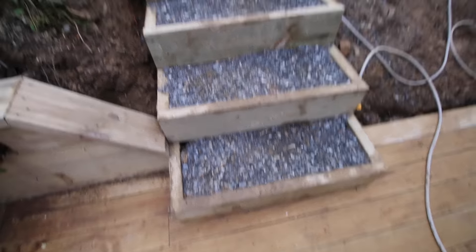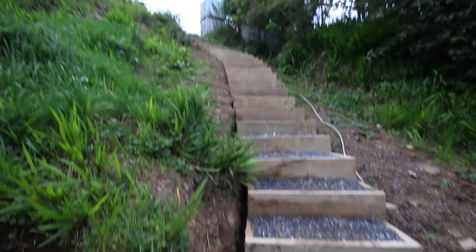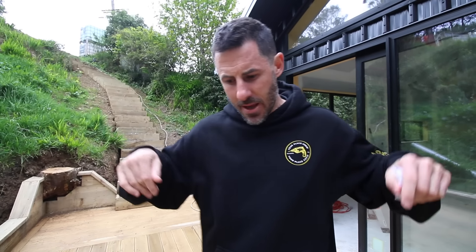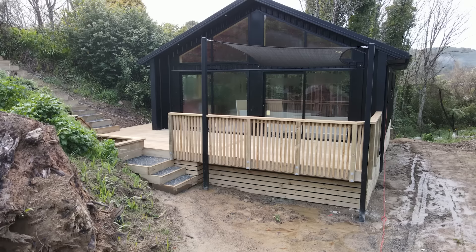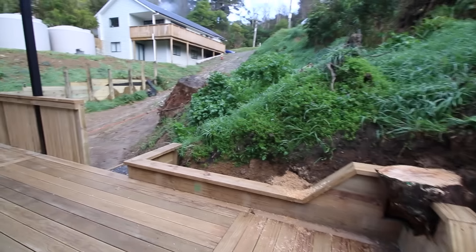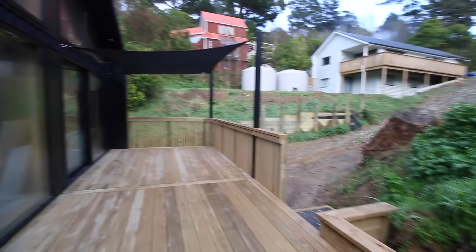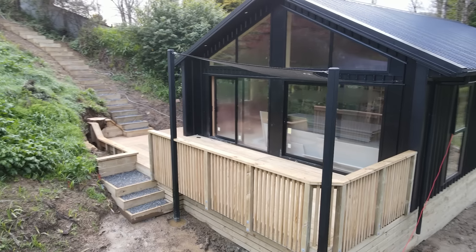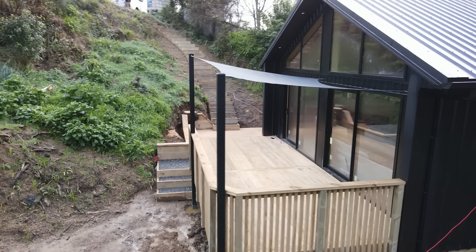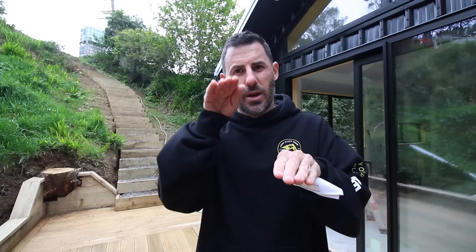Along the way we decided to put in some steps for better access to the site, so all of our traders could park up there and easily get to site. The moment we built this deck, it changed the entire feel of the property — no longer were we slipping around in the mud, and the clients started to get a look and feel for where they're going to start living their life. On a sloping site it's really important that you do your house build and your landscaping cohesively together.